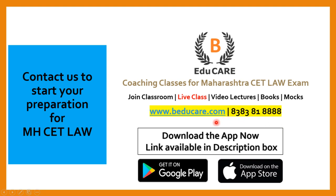You can also access our website at www.baducare.com. If you have not started your preparation, you can start preparing for the MHCAT Law examination with us. We offer coaching classes for Maharashtra CET Law exam, including classroom coaching in Mumbai, live classes, video lectures, books, and mock exams.